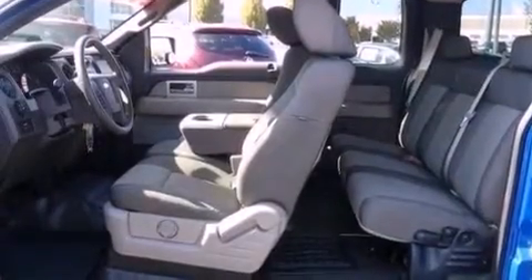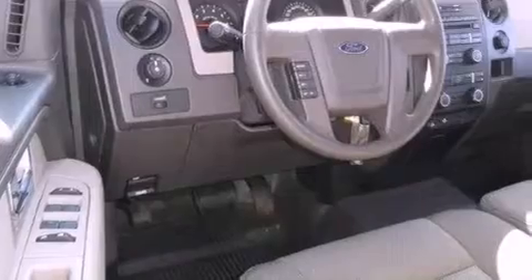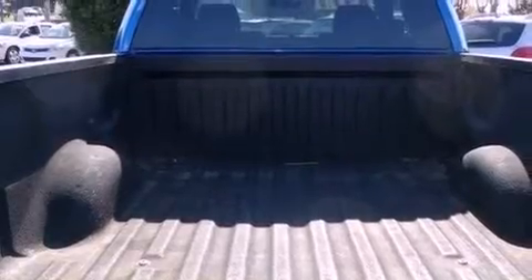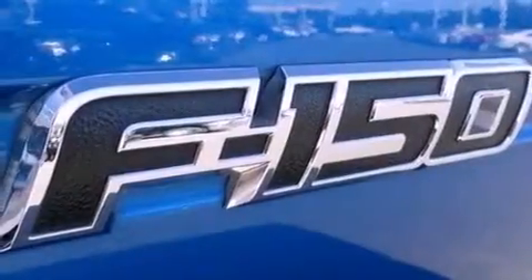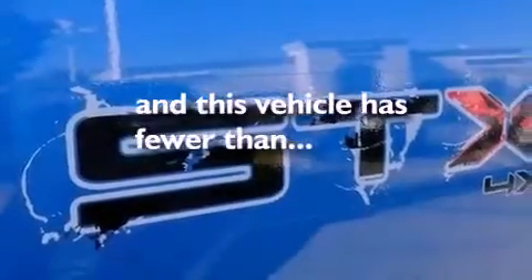Features include a low tire pressure indicator, traction control and stability control systems, an engine immobilizer theft deterrent system, a passenger side vanity mirror, an anti-lock braking system, rear curtain airbags, rear seat child-proof door locks, air conditioning, and this vehicle has less than 25,000 miles.